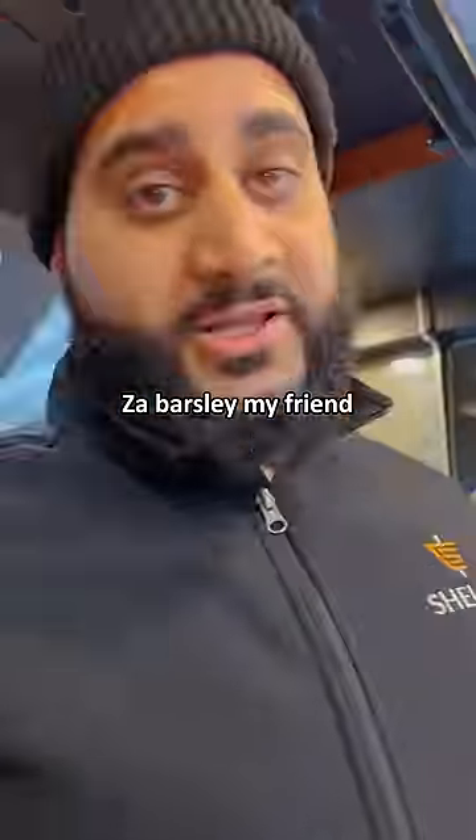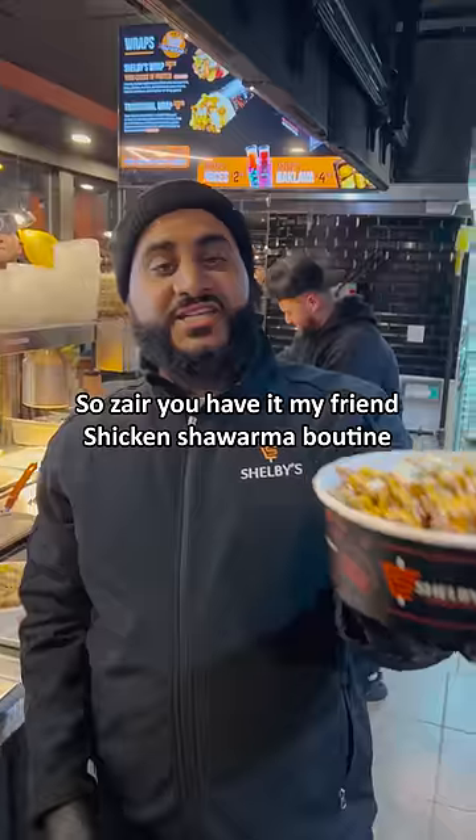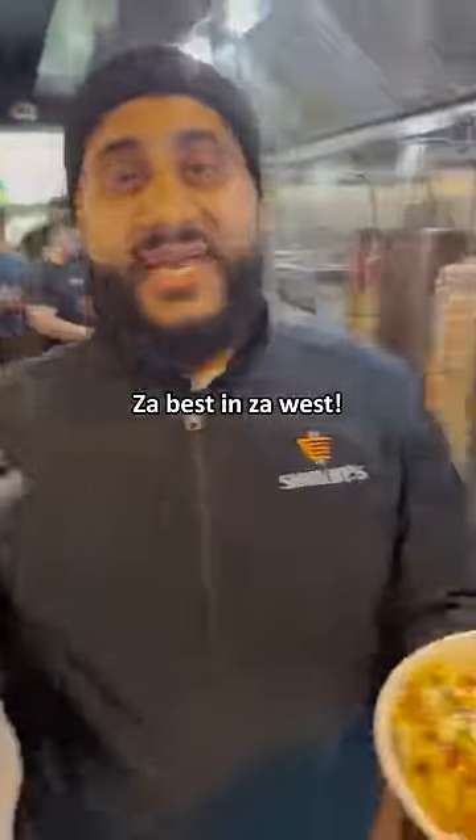Sorry, what is that? The parsley, my friend. So there you have it, my friends. Chicken shawarma poutine. The best in the West.